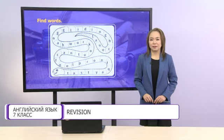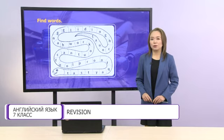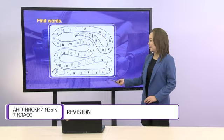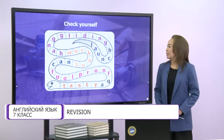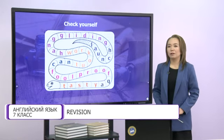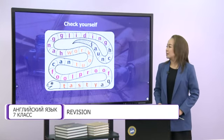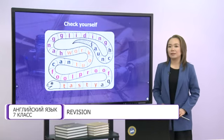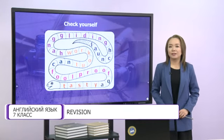Now, my dear students, look at the screen, please, and let's revise vocabulary. Try to find words in this snake. Let's check. The first word is 'launch'. The second one is 'hang gliding'. The third one is 'workout'. The next word is modal verb 'can'. The next one is 'foolproof'. And the last word is 'tasty'.